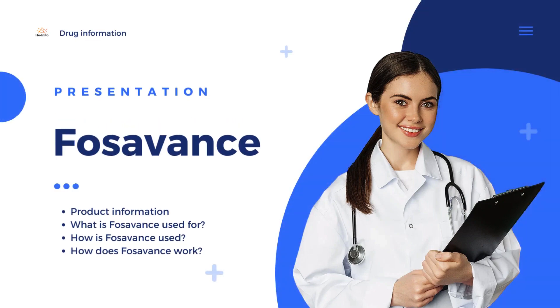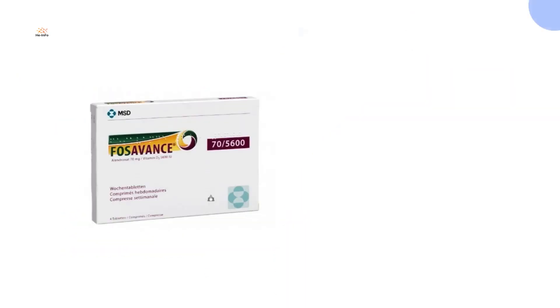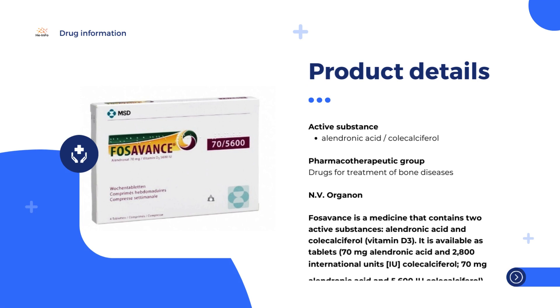Fozavins 70 mg / 2,800 IU tablets. Each tablet contains 70 mg alendronic acid as sodium trihydrate, and 70 micrograms (2,800 IU) cholecalciferol, vitamin D3.